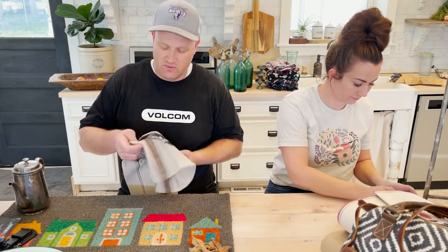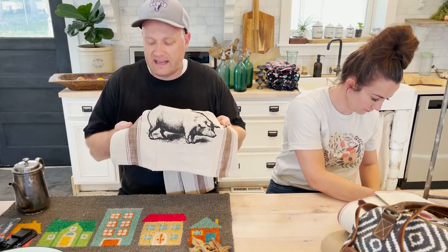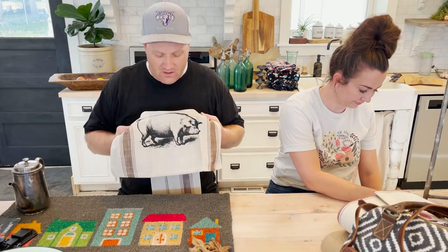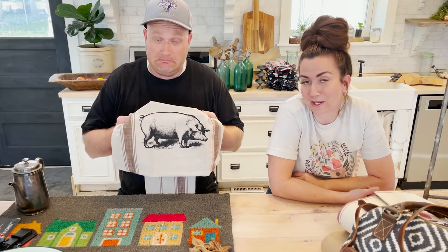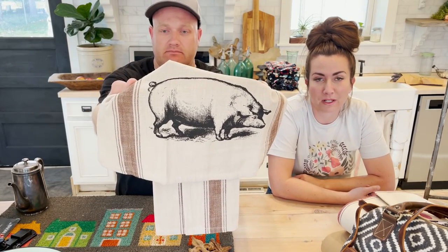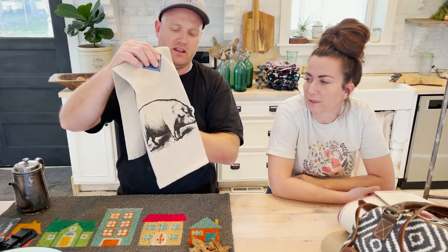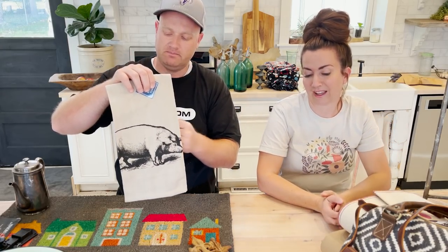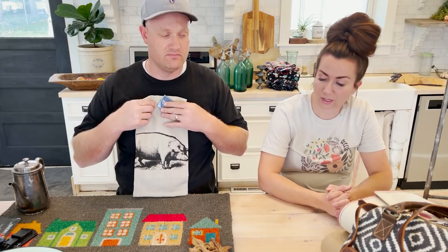We've got the pig in black and then the brown grain sack stripe. These were out of stock and they're back in stock now — $8.95. It's a grain sack towel. It'd make a great pillow, but also it's an awesome towel. If you backed it with something, you could make a lumbar pillow. I've made many a pillow from towels. So $8.95.